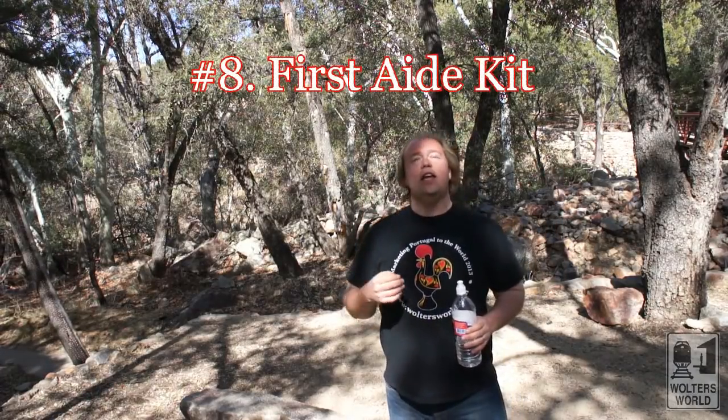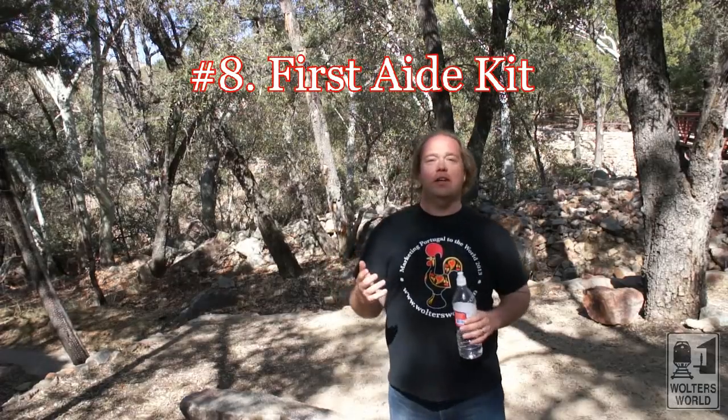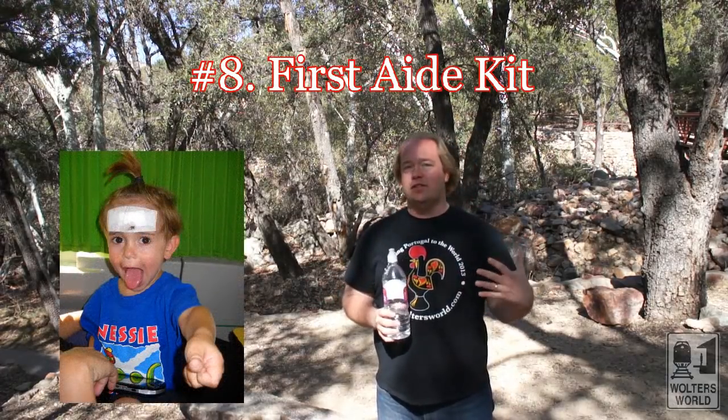Number eight on our list is having a first aid kit. Most people don't think about this, and in some countries you're required to have it in your car, but here in the US it's not required. Make sure you have that first aid kit, because you never know when you're going to slam your fingers in the door — I've done that — or roll up your fingers in the window — I've done that too. Why run to a doctor's office when you don't need to on a road trip? Having that there is great.